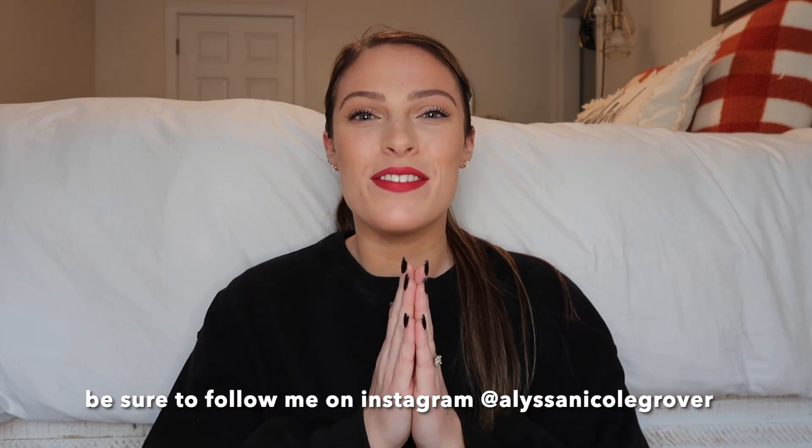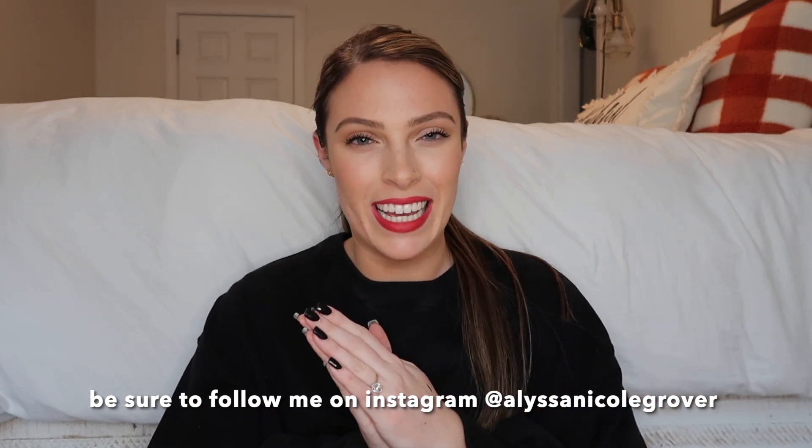Hey guys, welcome back to my channel! It is that time of year again — it's time for the Sephora sale, and I'm so excited. I love shopping this sale every single year. It is one of my favorites, especially during the fall and winter time because I tend to wear more makeup during this time of year, so I just go gung-ho. I love it.